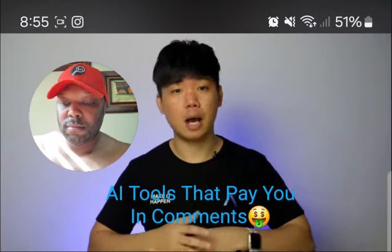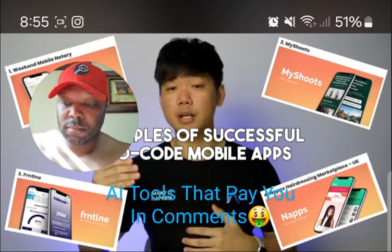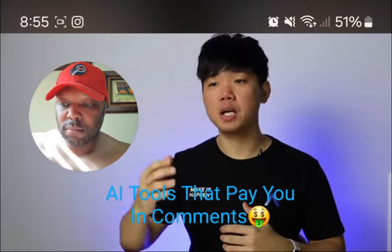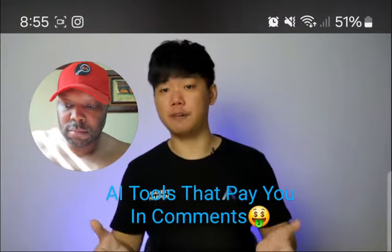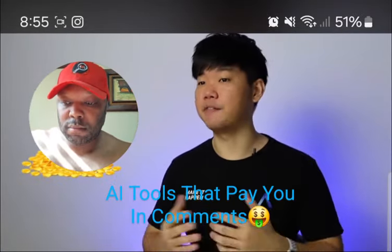I'm a fan of no-code for non-tech founders. The idea of people without technical knowledge developing their own software from scratch is amazing. Before this, if you wanted to build a software MVP, you'd have to pay a developer or learn to code yourself — then realize it was way too hard and pay a developer anyway.